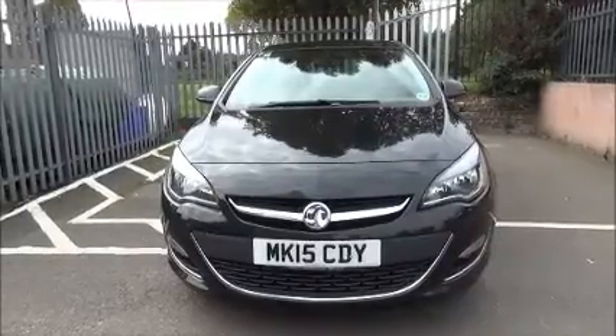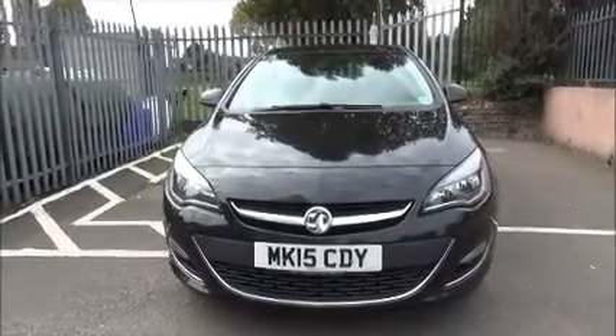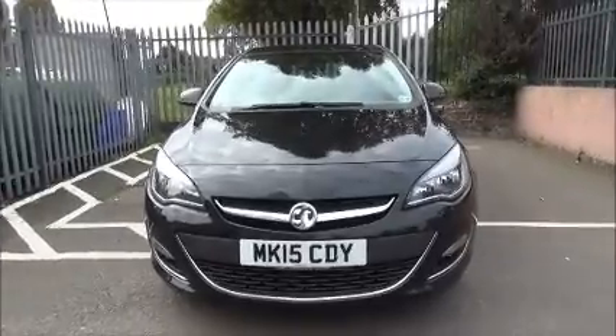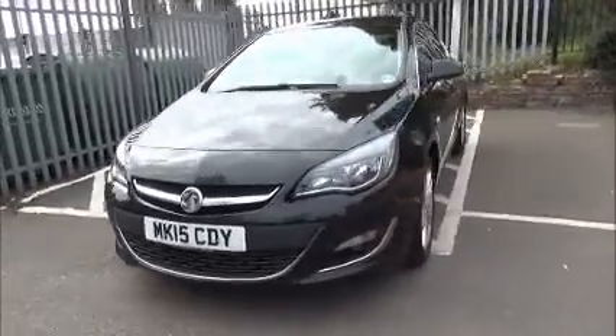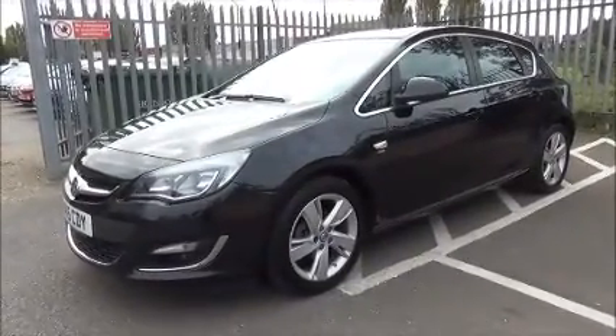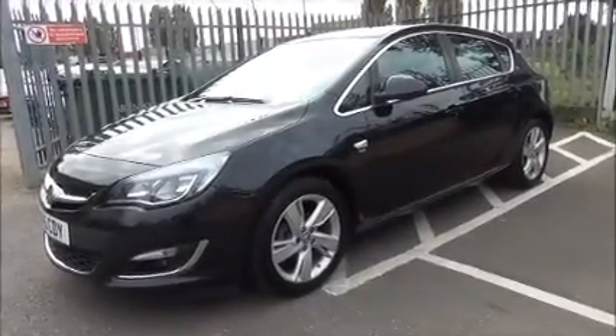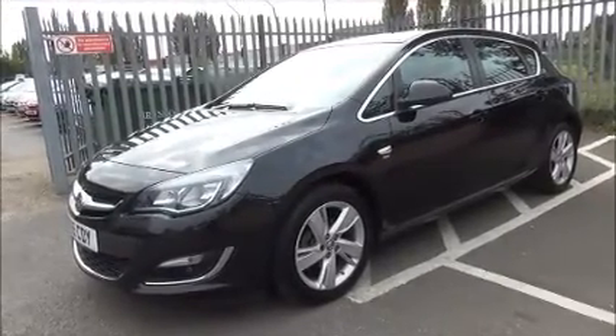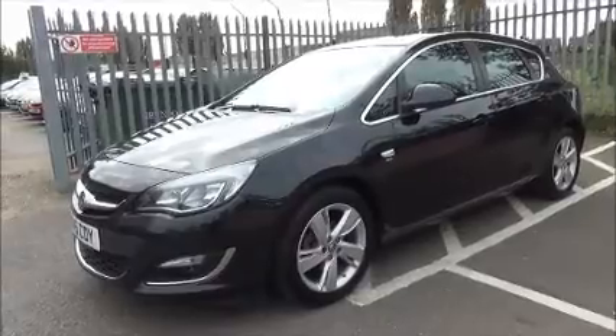The Astra is fitted with fog lights to help visibility. It also has standard daytime running lights to improve safety. The Astra comes with 17 inch alloy wheels, is fitted with colour keyed electric door mirrors and colour keyed door handles as standard, along with a remote central locking system.